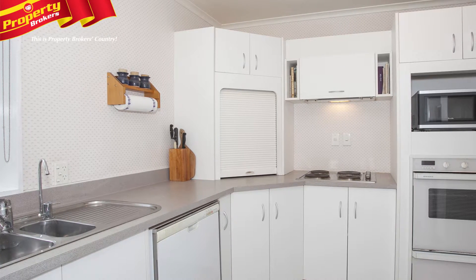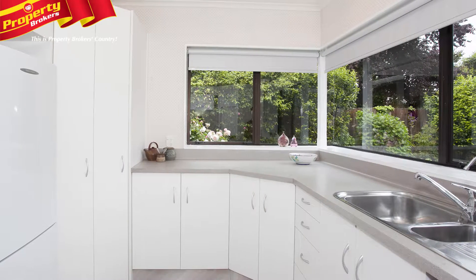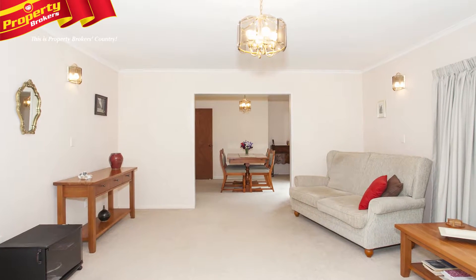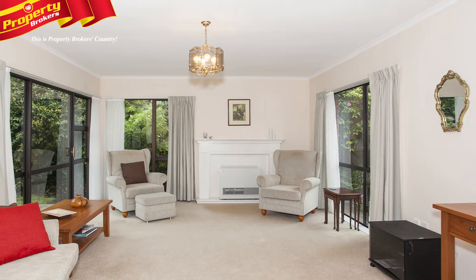This home is well positioned to capture morning and afternoon sun and features a separate kitchen with views out to Victoria Avenue. The spacious open-plan dining room and lounge enjoys lovely views to the private grounds and gardens at the rear of the property, and ranch sliders open out to two patios.